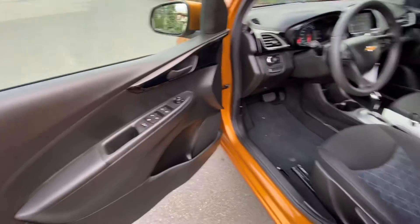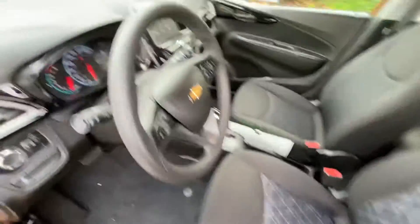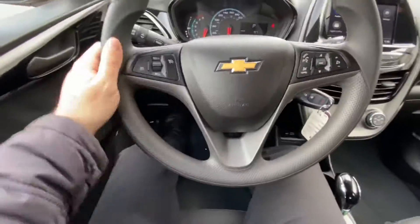It's got power windows and power locks. No rips or tears in the seats, and lots of legroom as well.